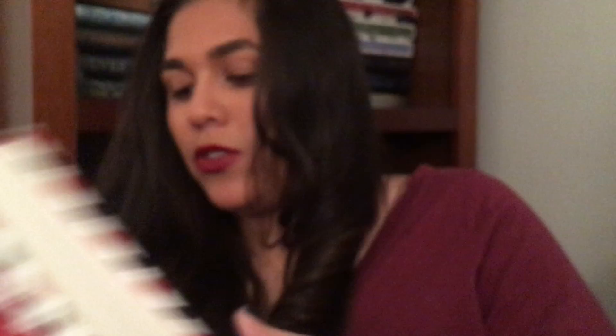Another copy of Alice I got is Alice's Adventures in Wonderland and Other Tales, inside this box. I'm going to take it out — it looks gorgeous, oh my goodness. It's huge too, and it's hardcover. This also has a pretty ribbon bookmark in here.